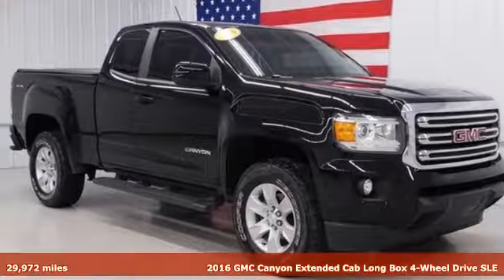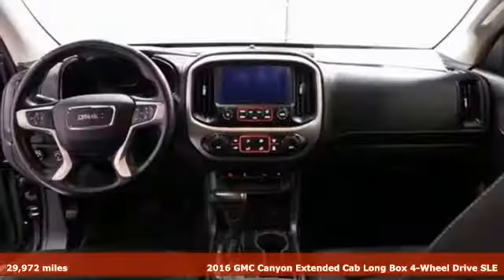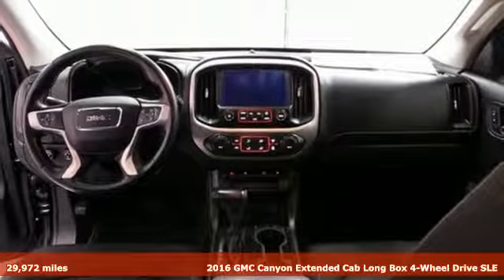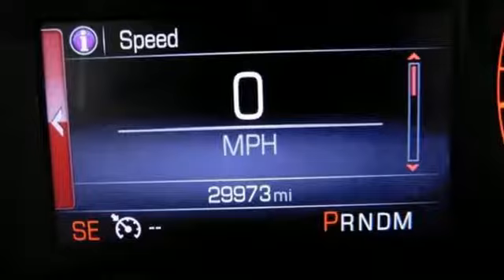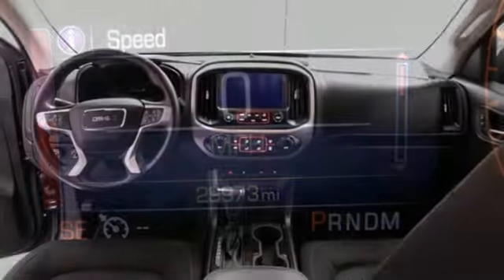It's a 2016 GMC Canyon. Redefining the midsize pickup, the Canyon delivers incredible performance and maneuverability along with easy access to help make your job easier.